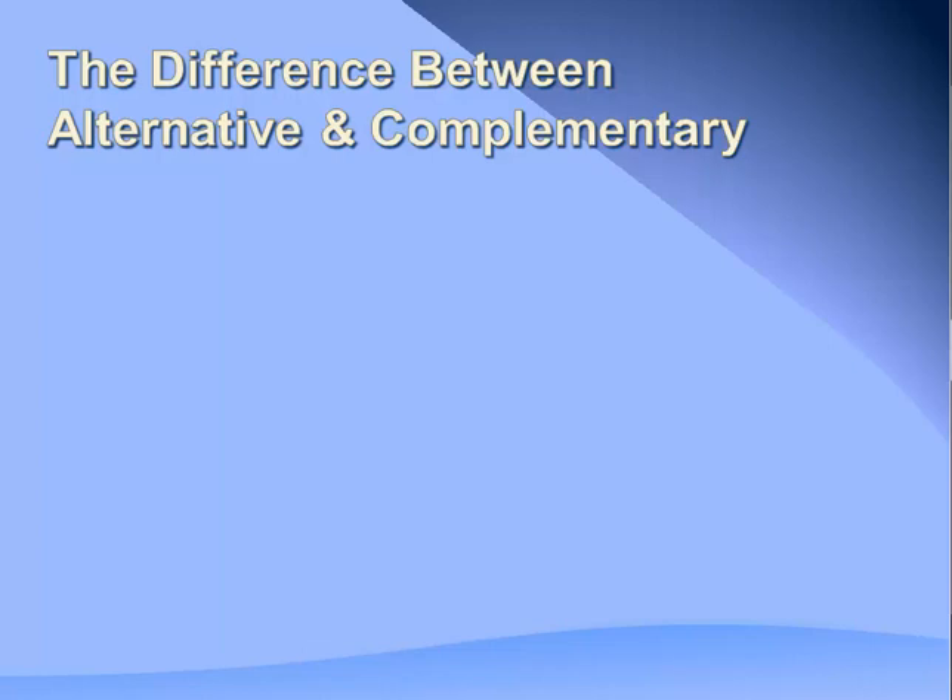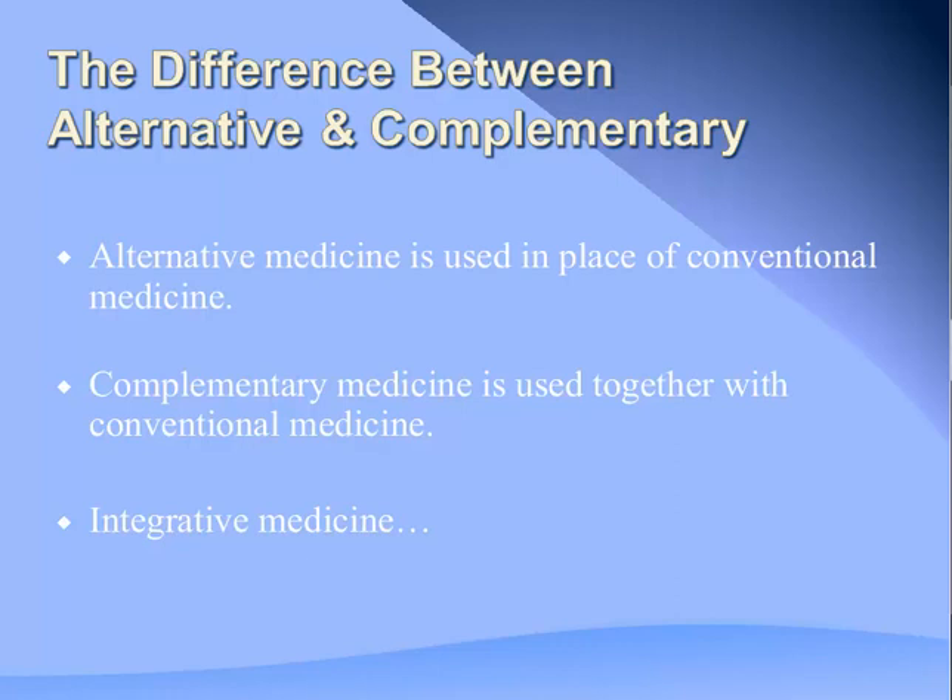When we think about the terms alternative, complementary, and integrative, they're often used interchangeably, but they are vastly different. Alternative refers to a treatment used in place of conventional medicine—for example, a patient who decided to go to Mexico to receive alternative therapy instead of standard care, or using acupuncture to treat cancer instead of surgery or chemotherapy. Most people use these therapies in a complementary manner, combining herbal products or acupuncture with chemotherapy, surgery, or radiation—using them all together.